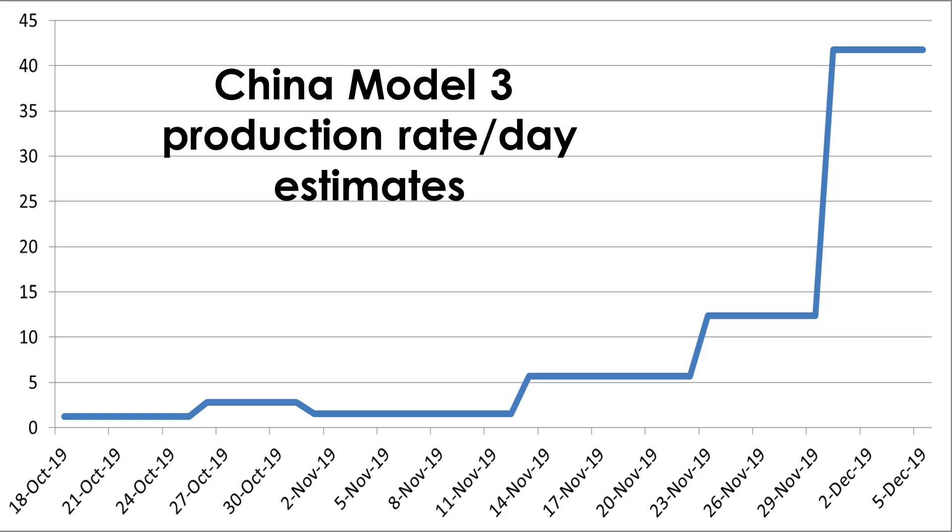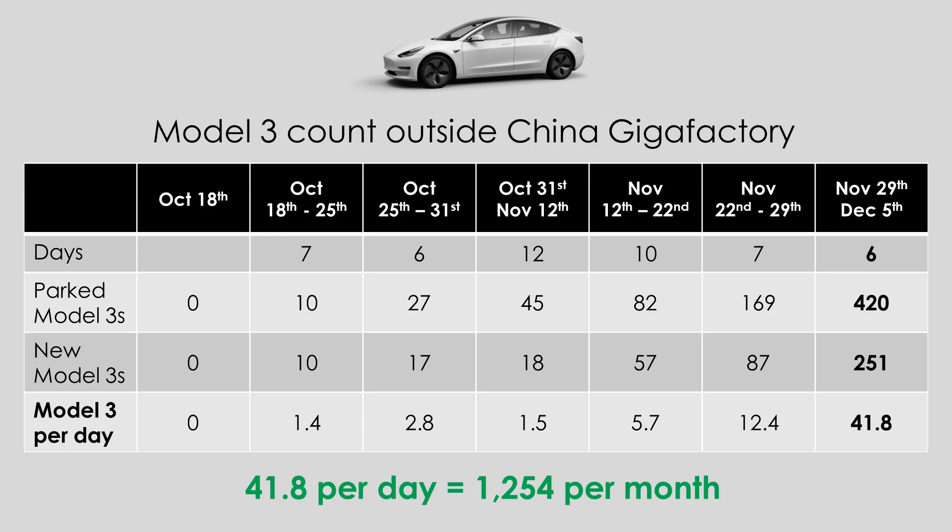First, look at the rate at which production seems to be increasing as per my tracker. And second, if you multiply 41.8 by 30 days, then you get a rate of 1,254 Model 3s produced per month.